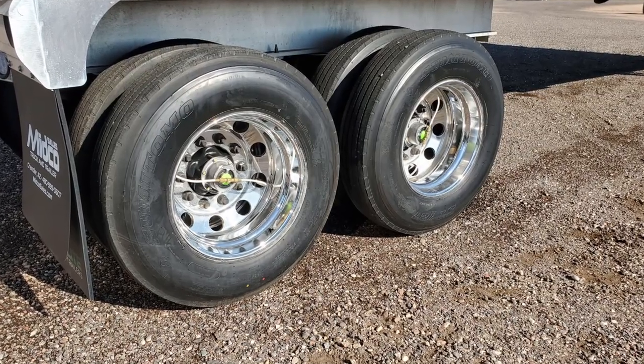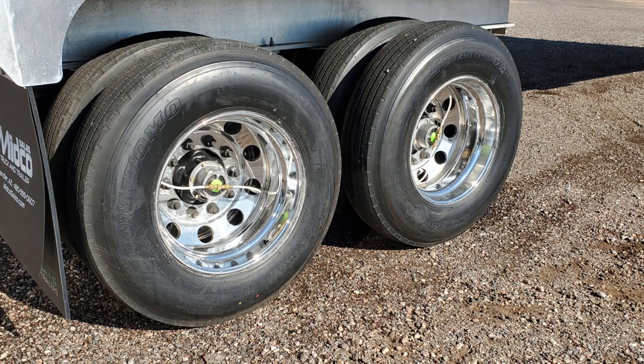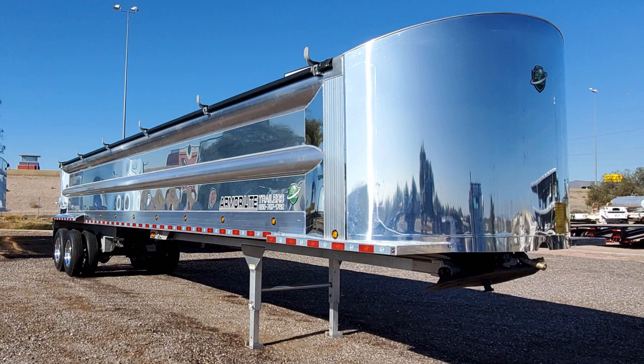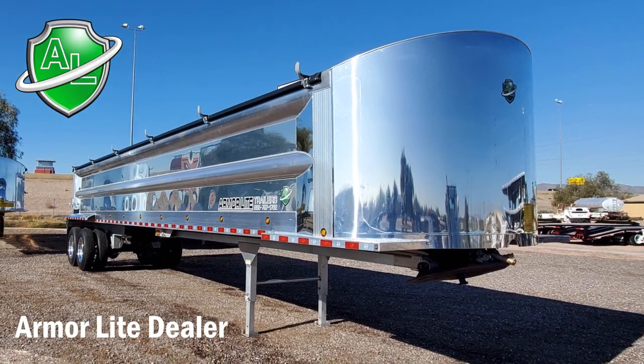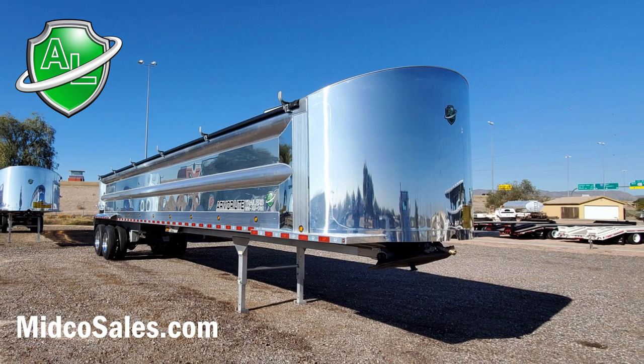It features an air ride suspension, aluminum wheels, and a tire inflation system. Midco Sales is an Armor Light dealer. Visit MidcoSales.com for more information on this aluminum end dump trailer.